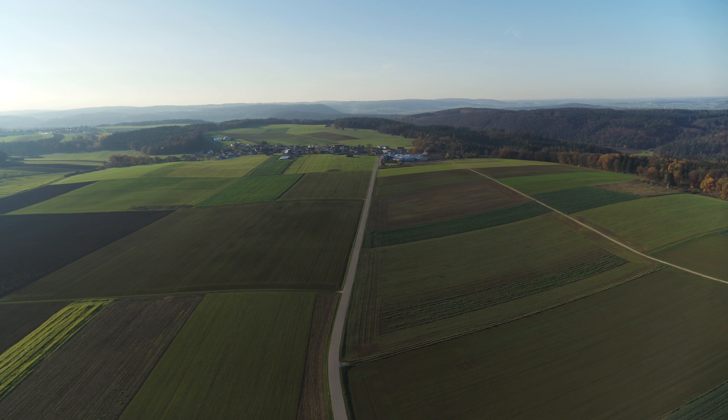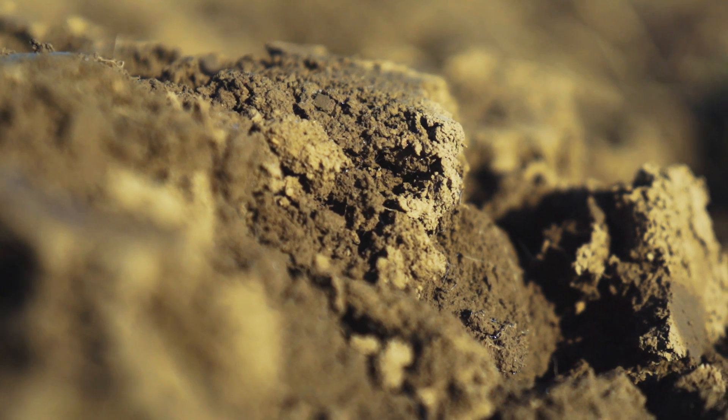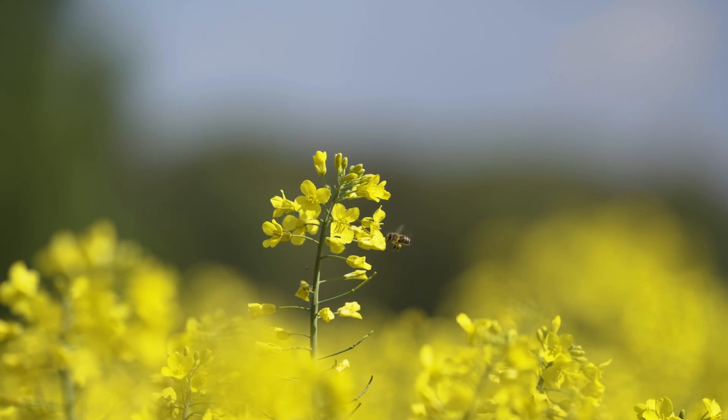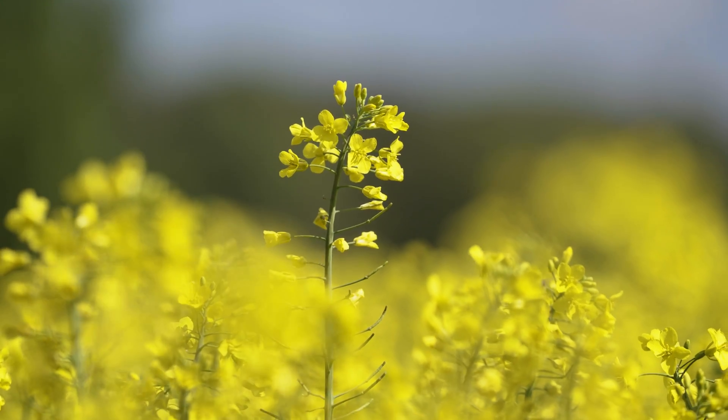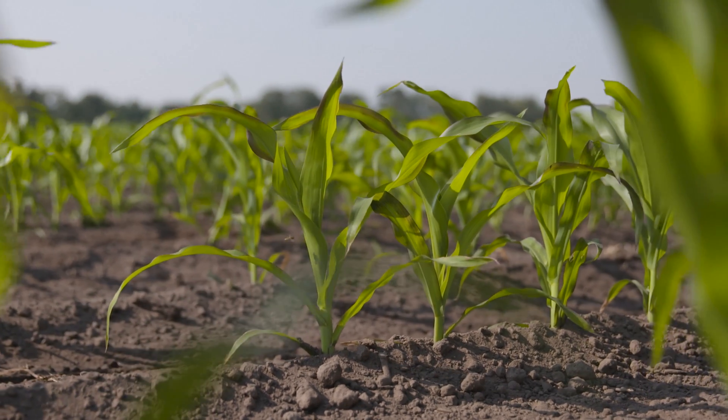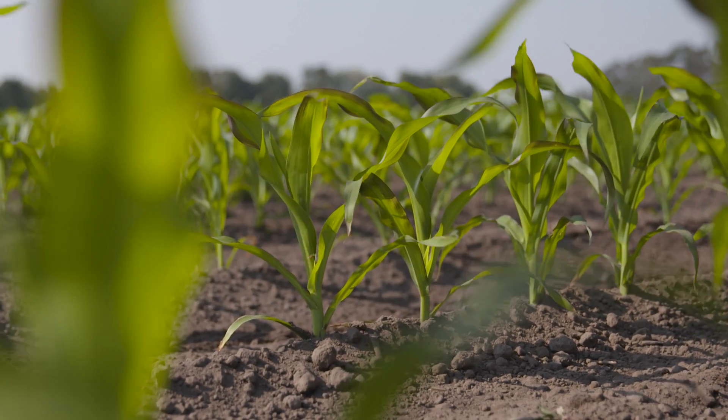Regenerative farming — the search for sustainable methods to improve soil biology, activate carbon sequestration and promote biodiversity is at the top of everyone's mind in farming these days. The main focus here is on regenerative farming, also known as carbon farming, which has been around for decades.